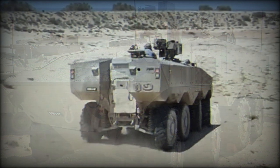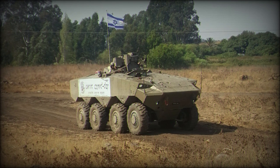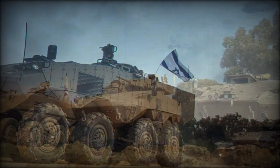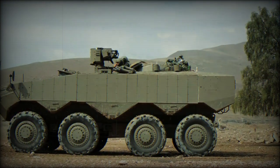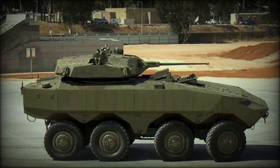So far there has been no official data regarding its ballistic and mine protection. Most likely the front arc withstands hits from 25–30mm cannons, with all-round protection against 12.7mm or 14.5mm armor-piercing rounds. In terms of mine protection, it is likely that this vehicle was designed to withstand blasts equivalent to 10 kilograms of TNT.